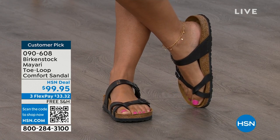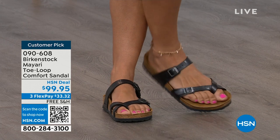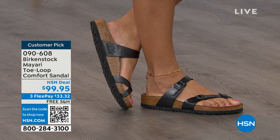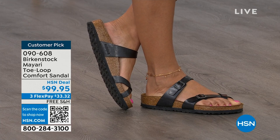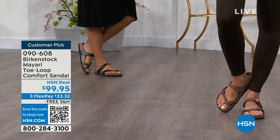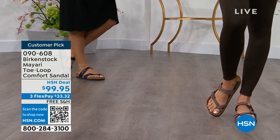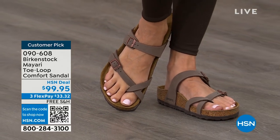Dress it up, dress it down — it doesn't matter what you put on with your Birkenstock. You're going to look fantastic whether it's a dress, shorts, or leggings. This is going to be that go-to shoe in your closet. You slip it on, they're adjustable buckles on the top and bottom, you get them right where you want them to be, and that's it. If you wear Birkenstock already, you probably live in them and don't want to wear any other shoes.